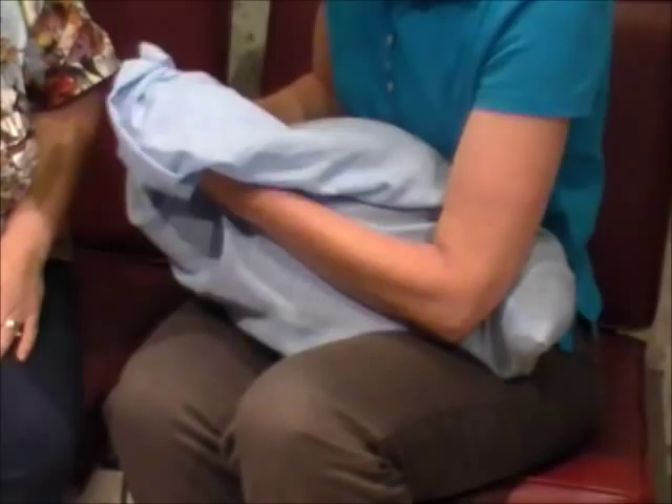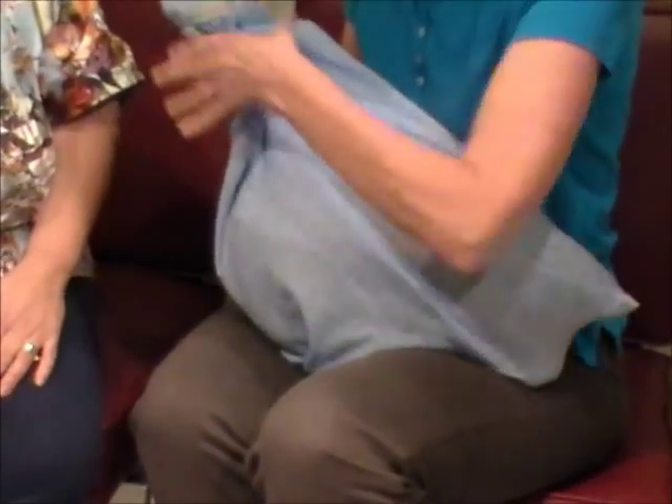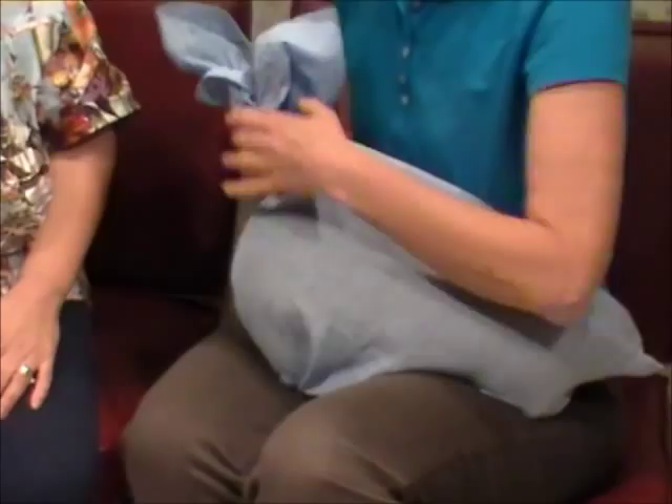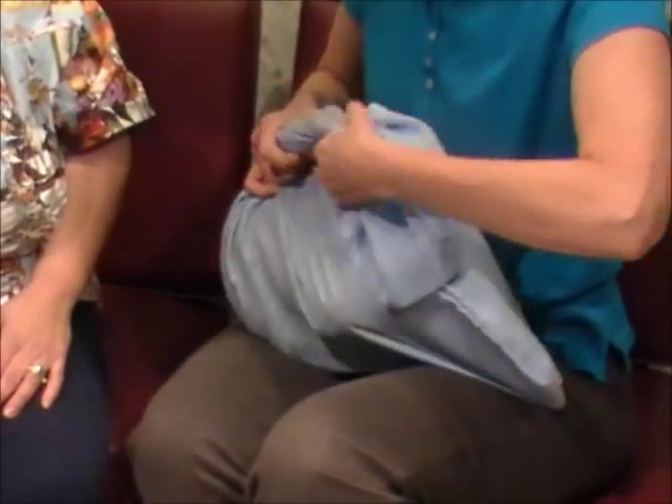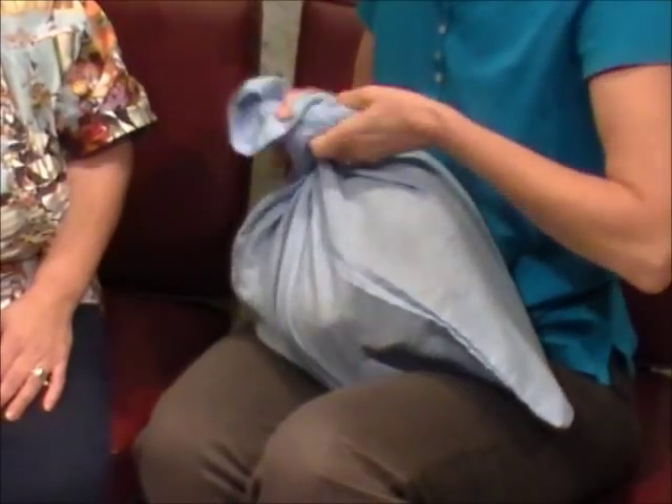Gather up the end of the pillowcase and twist it around. You can also tie it with a shoelace. Then we can tie it closed.